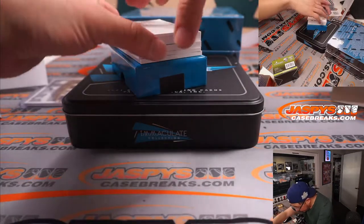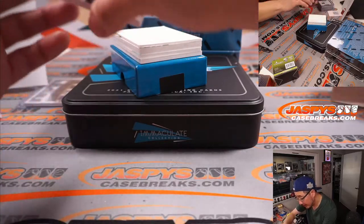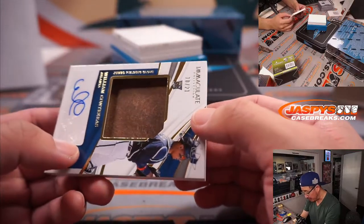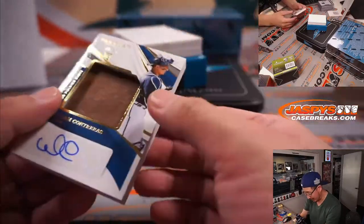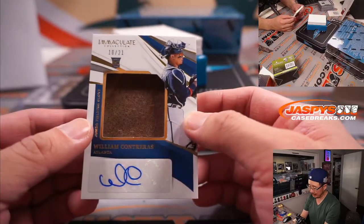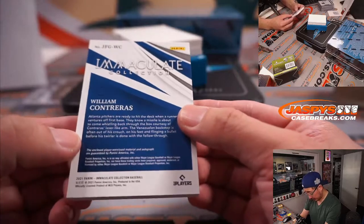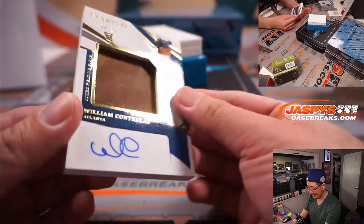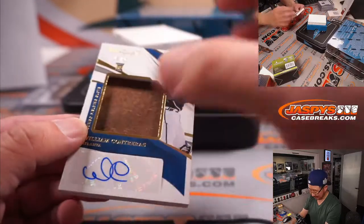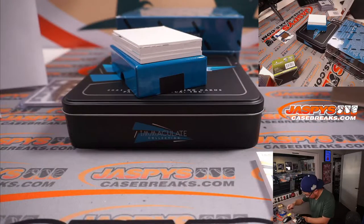And here's that thick card right here. Dusty got it — it's the Jumbo Fielding Glove and Autograph, 10 out of 21, William Contreras for the Braves. That's for Dusty. Wow. Not sure if that's his gamer, but definitely a glove that he has used. It's a good-looking card.